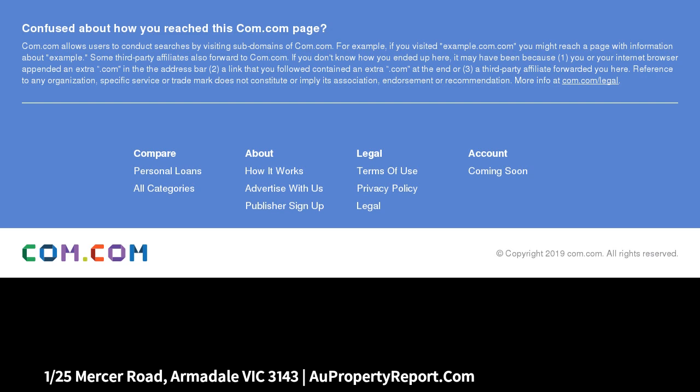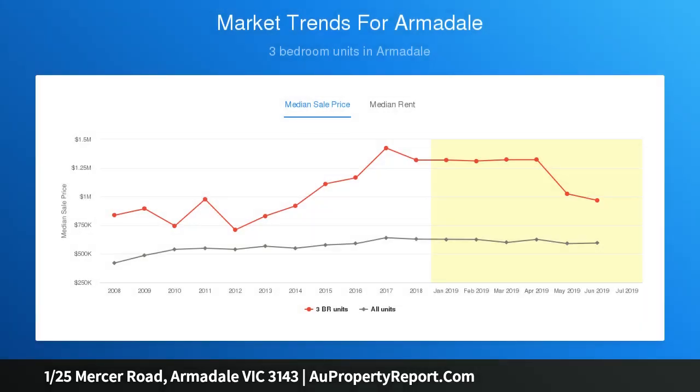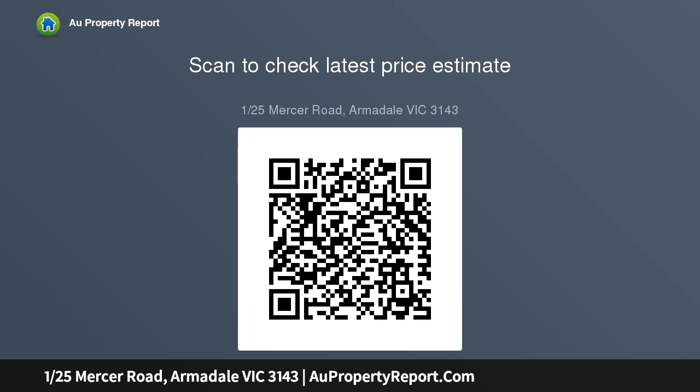Behind the privacy of a high front fence, a beautifully tended garden precedes interiors impressive for their pleasing proportions and immaculate presentation. Both the versatile living and dining room with open fireplace and the separate kitchen and meals area step out to a large north-facing garden courtyard, prime for alfresco enjoyment in afternoon sunshine. The three bedrooms include one as a study.